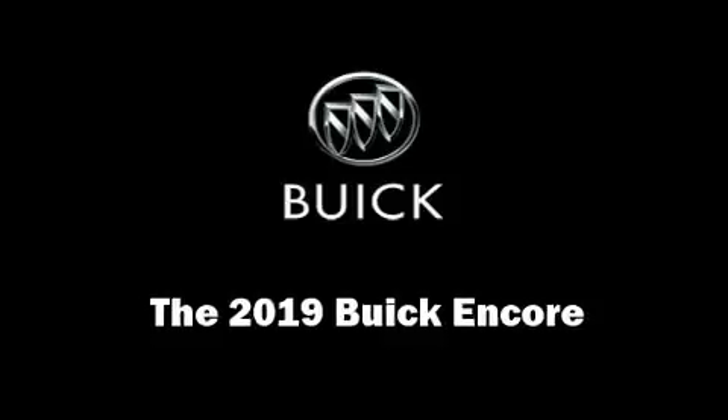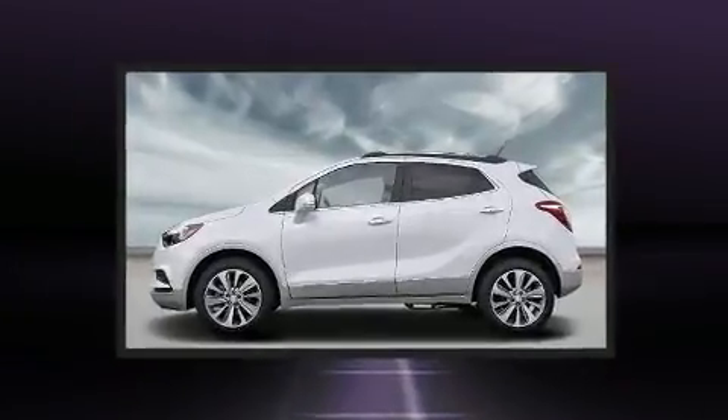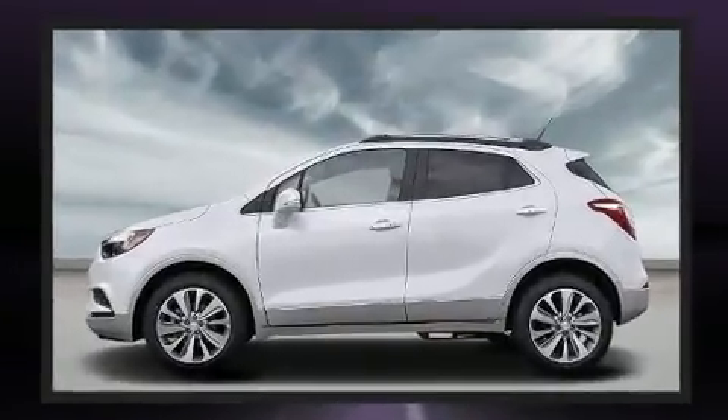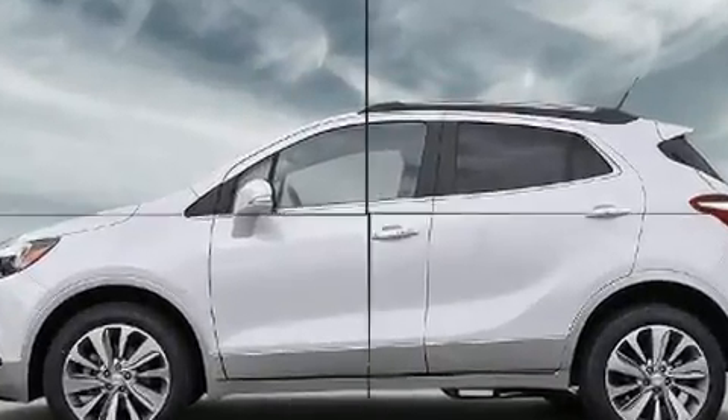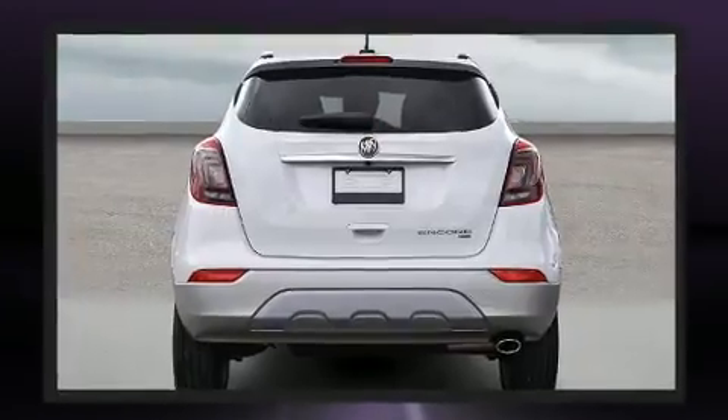Come test drive this 2019 Buick Encore. A wealth of standard features means that you no longer have to sacrifice, like all-wheel drive, variably intermittent wipers, a trip computer, power door mirrors, heated door mirrors, and the power moonroof.